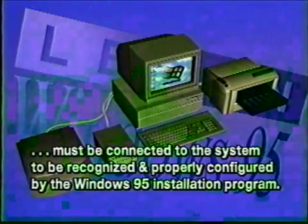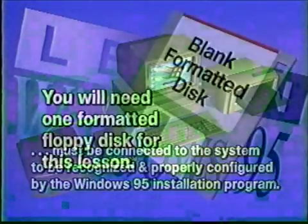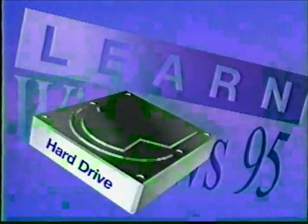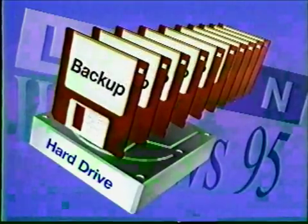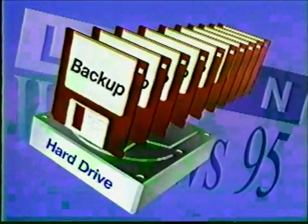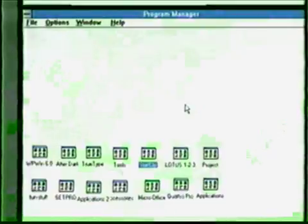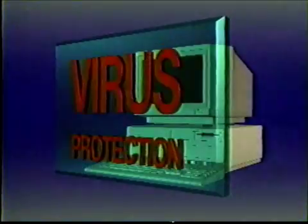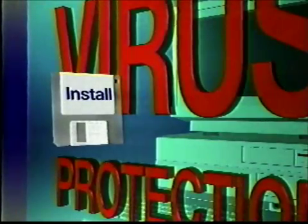A component such as a monitor, printer, external CD-ROM player, or a scanner must be connected to the system to be recognized and properly configured by the Windows 95 installation program. Although it isn't a system requirement, you will need one formatted floppy disk for this lesson. Before installing a new operating system, it is a good idea to back up all essential files on your computer, including your current operating system. If the new operating system fails, you'll need your backups to recover. With that said, let's install Windows 95. The existing Windows program must be open and its Program Manager window active. Close any other programs at this time to give maximum memory to the installation routines and avoid problems with any open files. If you are running a virus protection utility, you should also turn that off while installing this new operating system.